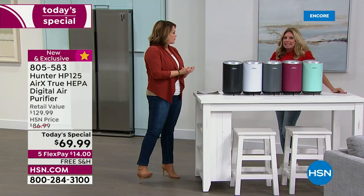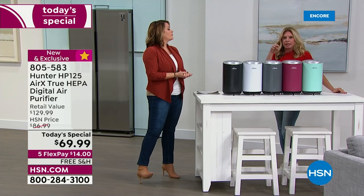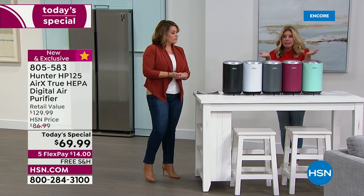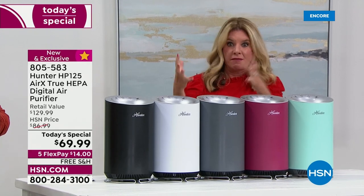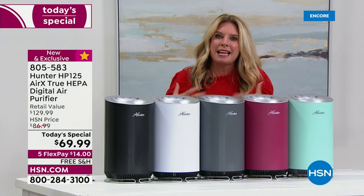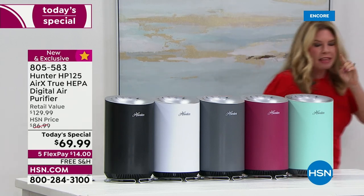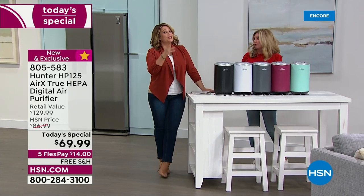If I'm pulling dust, dirt, and dander out of the air, doesn't it just make sense that you're going to feel better and live a healthier lifestyle? The air inside our homes is two to five times dirtier than outdoor air — this is the EPA saying that indoor air quality is more polluted.